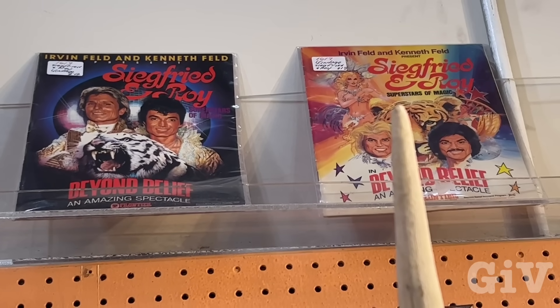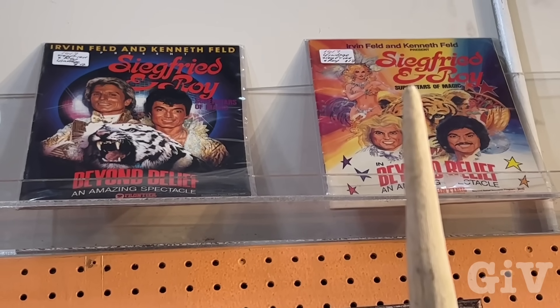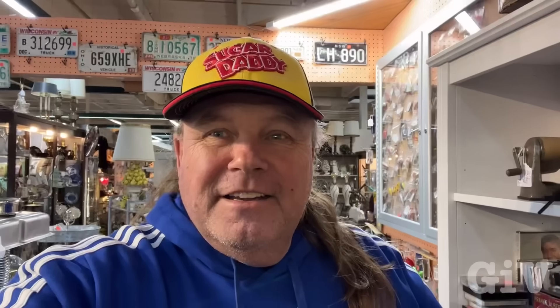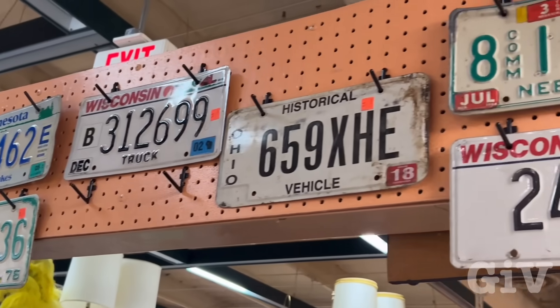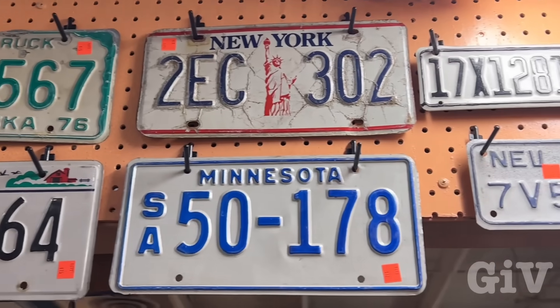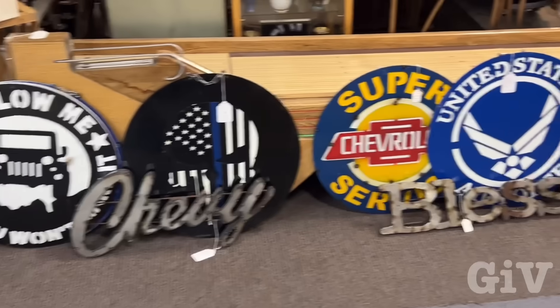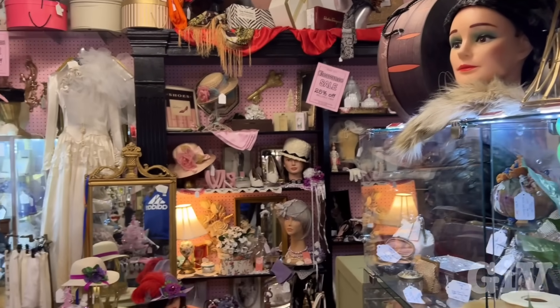You guys probably know that I collect license plates. Land of Lincoln, Illinois — $10 is actually a really good price for that, but I got those already. This is pretty unique. I've never seen it before — Siegfried and Roy magazine or like a comic. Whatever your heart desires, you can find here. Can you believe it? At one time we were taking pictures like this. More license plates. All those metal signs — Jack Daniels, Ford. Look at all this stuff here. This is unbelievable.